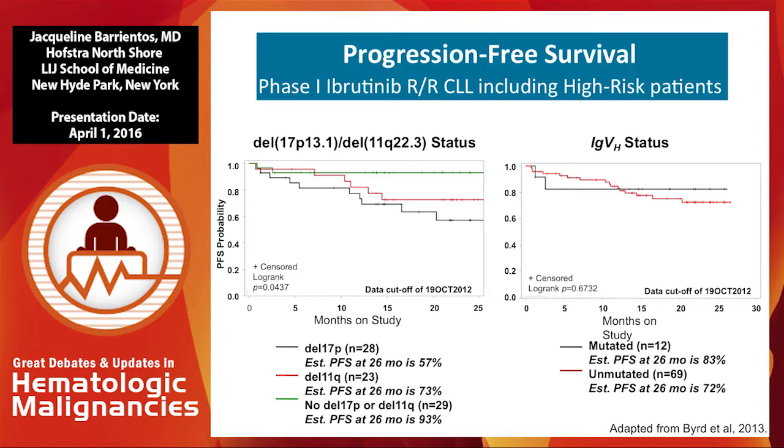When we started trials with ibrutinib in 2010, we saw that patients with 17P not only responded well to ibrutinib, but were in remission much longer than historical controls. At the first presentation of this data, even though they were in remission longer than historical controls, 17P deletion patients were still the ones that relapsed first. So yes, they do respond to ibrutinib, but unfortunately ibrutinib doesn't work forever for some of these patients — that's why they are still considered high-risk disease.